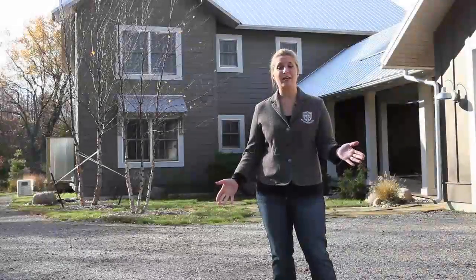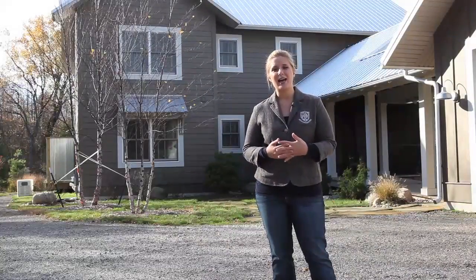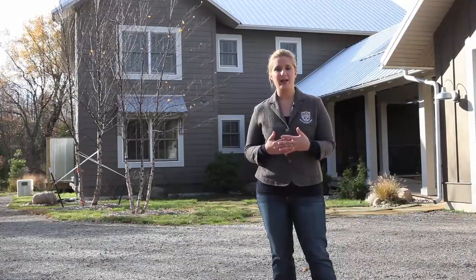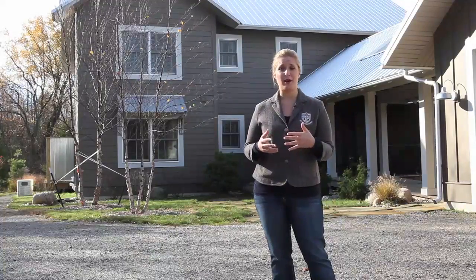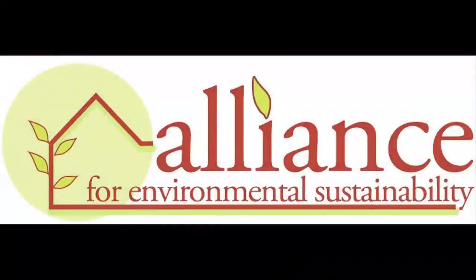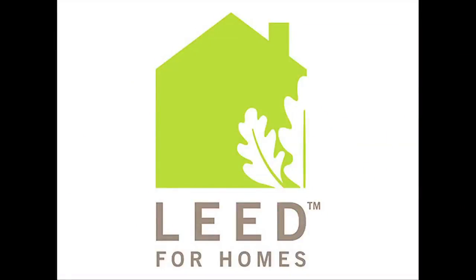Welcome to the Glen Retreat. We're here in Glen, Michigan with the Alliance for Environmental Sustainability. The Alliance is a 501(c) nonprofit whose goal is to educate about green building practices. The Alliance for Environmental Sustainability is the Midwest's premier LEED certification provider with over 1,300 units certified.